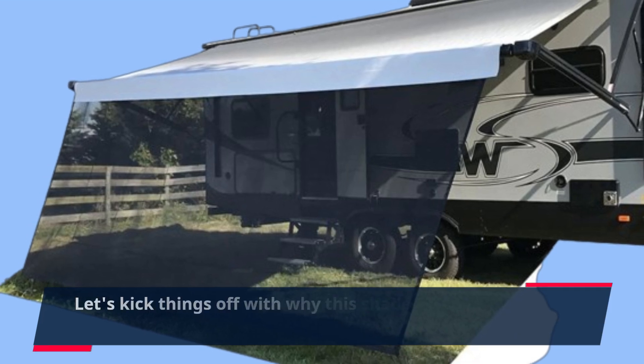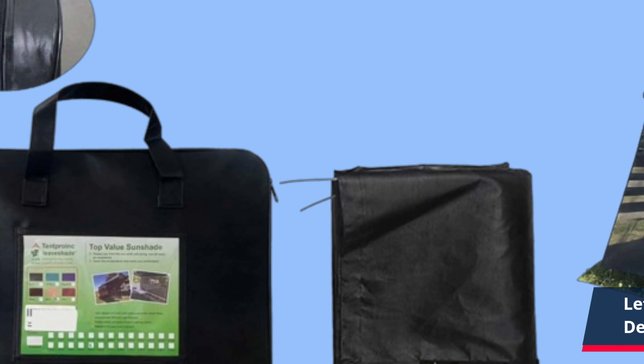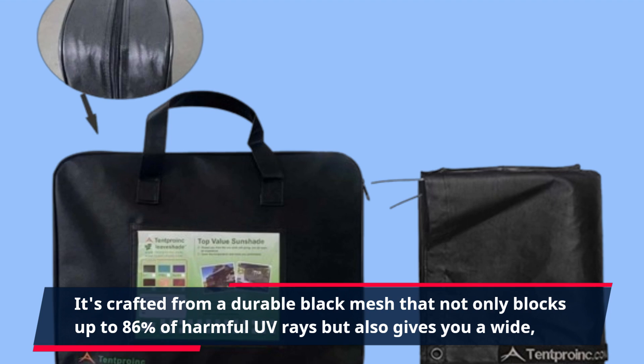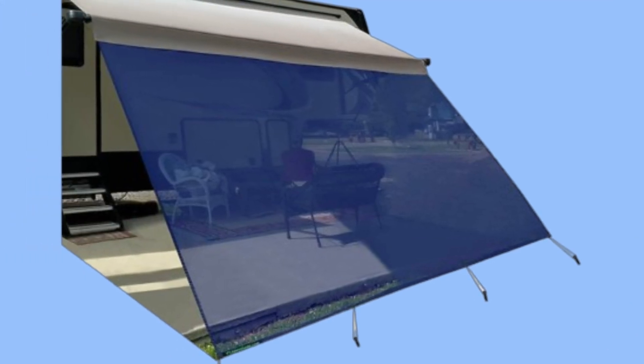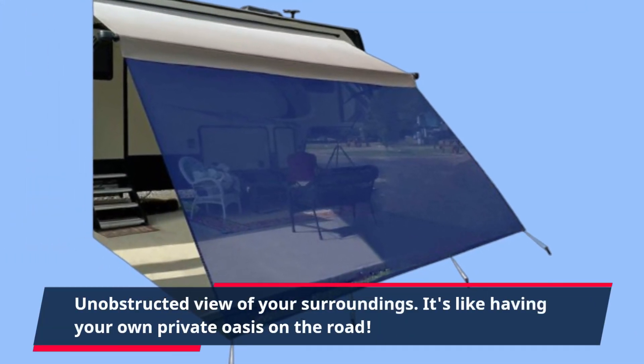Let's kick things off with why this shade stands out. Designed for RV awnings, it's crafted from a durable black mesh that not only blocks up to 86% of harmful UV rays but also gives you a wide, unobstructed view of your surroundings. It's like having your own private oasis on the road.